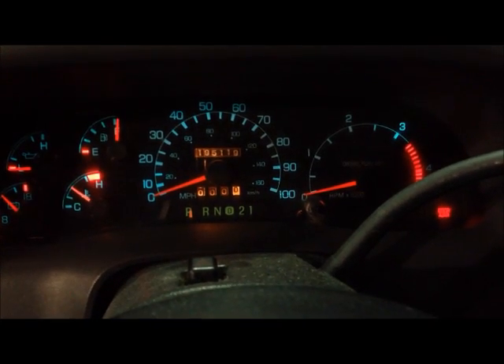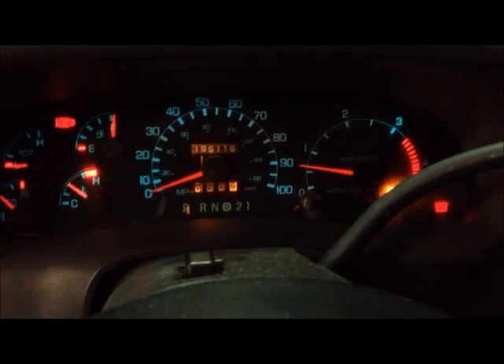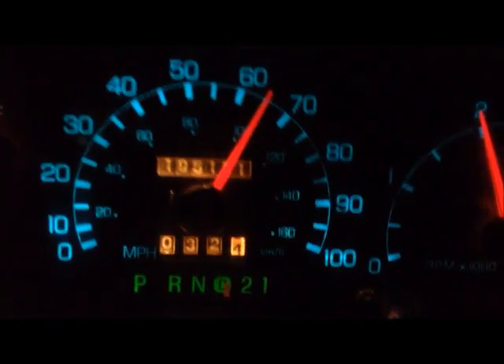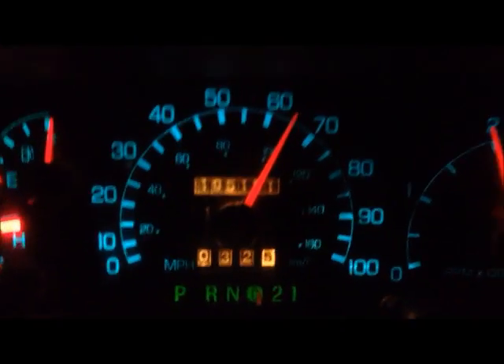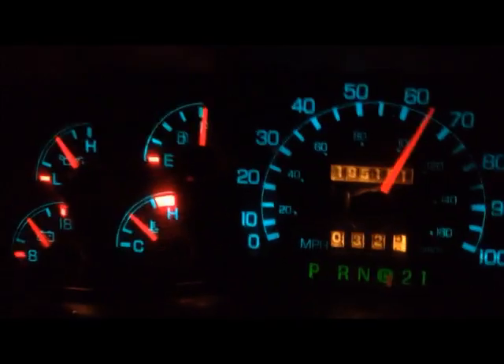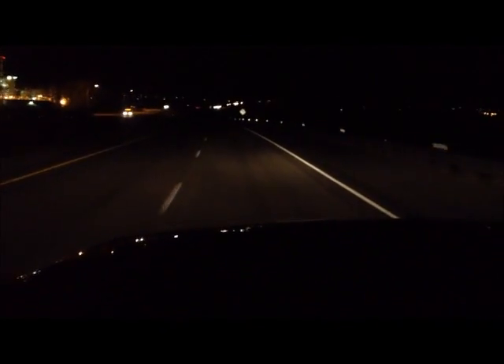We'll see you soon. Alright, sorry, bouncing around. But we're about 32 miles into the trip here. And no surprise, the fuel gauge hasn't moved. And now we're turning around, heading back on North I-15. We're out here in Payson, Utah, heading back to Salt Lake. We'll check in with you in a little bit.